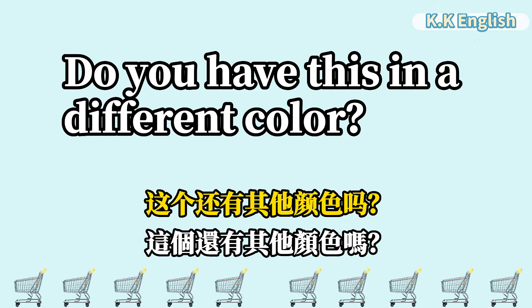Do you have this in a different color? 这个还有其他颜色吗? Do you have this in a different color?